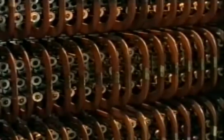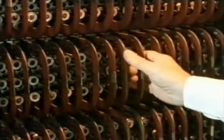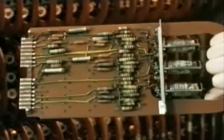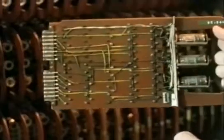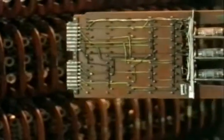Instead of chips, it all works with valves — 1,800 of them and they're all mounted on packages. Here's an example of a package from Pegasus: three valves, old components. So it's like a sort of primitive printed circuit? Yes, this is an early form of printed circuit.